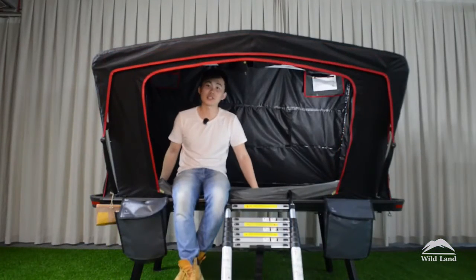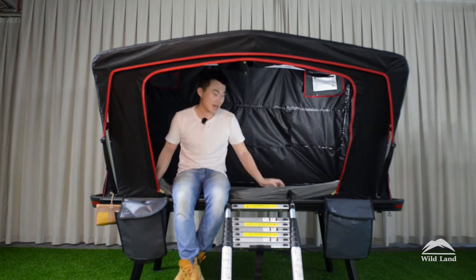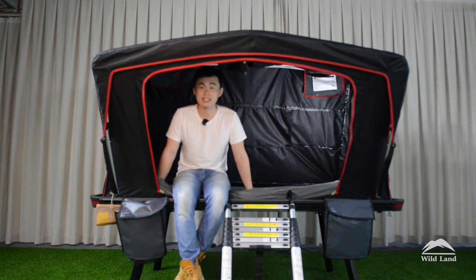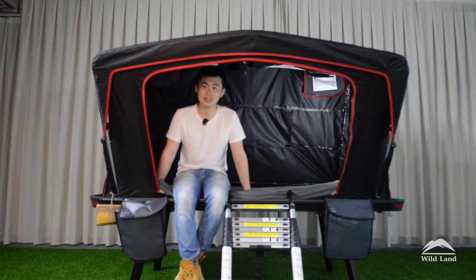All in all, the Desert Cruiser is one of the best products of our company Wildland. This tent is going to be sold on our website www.iwildland.com. This tent has been through some very serious testing — for example rain test, wind test, and cold crack resistant test. I'm sure we will give you the best quality products. This is Martin from Wildland, see you next time. Bye.